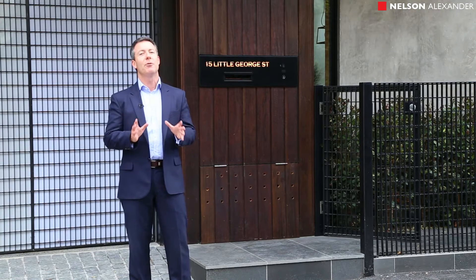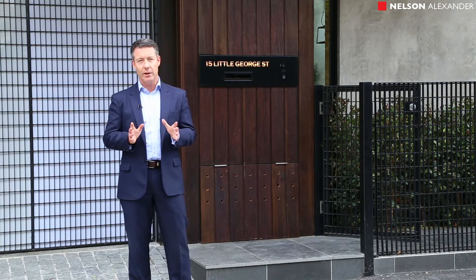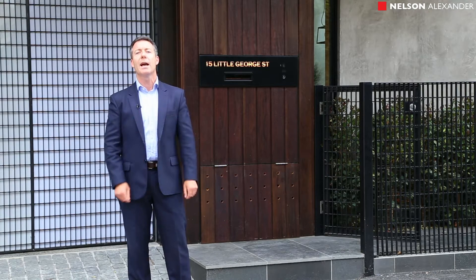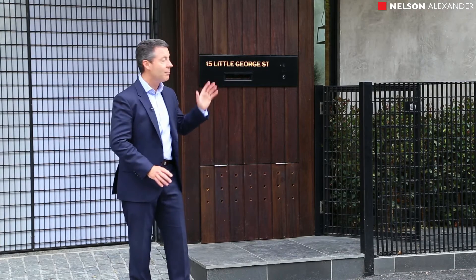The property is absolutely unique. I think it sets a new benchmark in inner-city living. In 2005, award-winning architect Andrew Maynard had a vision and he created this wonderful masterpiece.